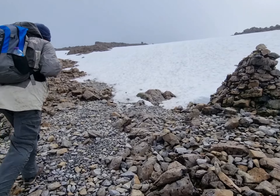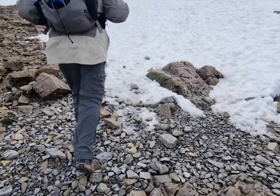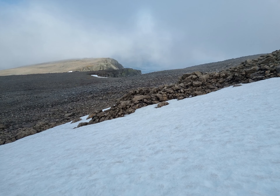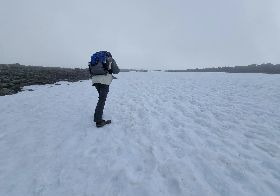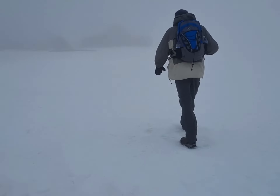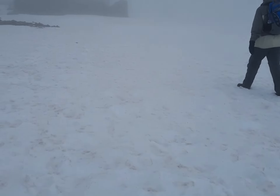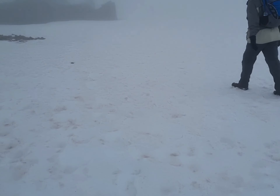Onwards and upwards. We're getting closer. There are things coming out of the mist — cairns, structures. And we're walking through a nicely compacted layer of snow, and the wind is not as bad as it was just now.